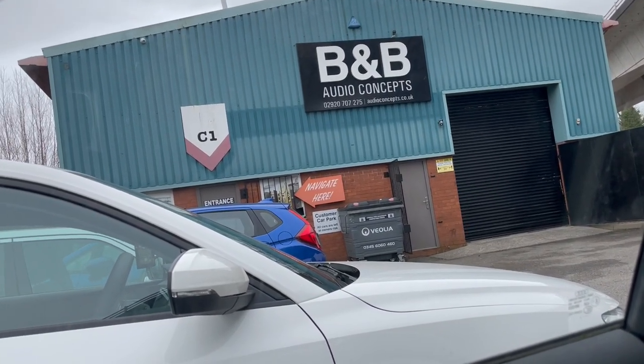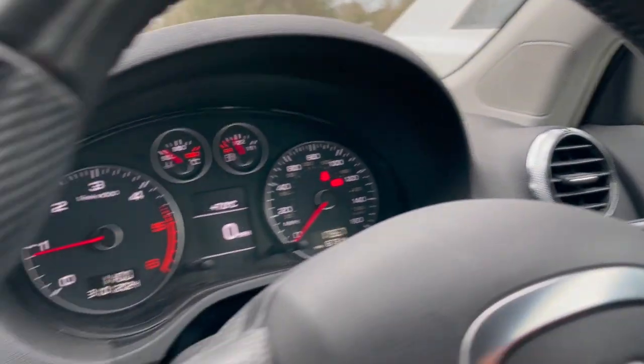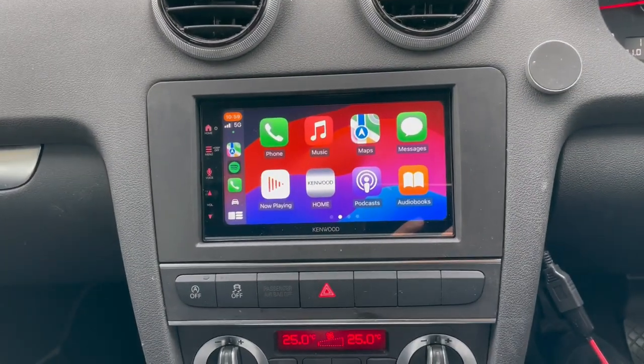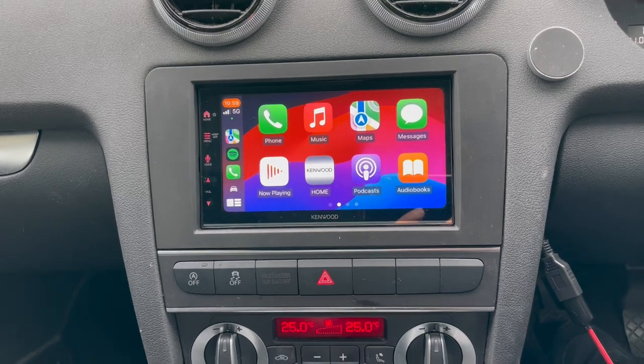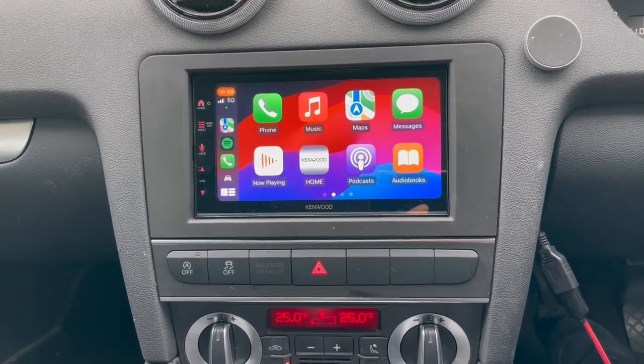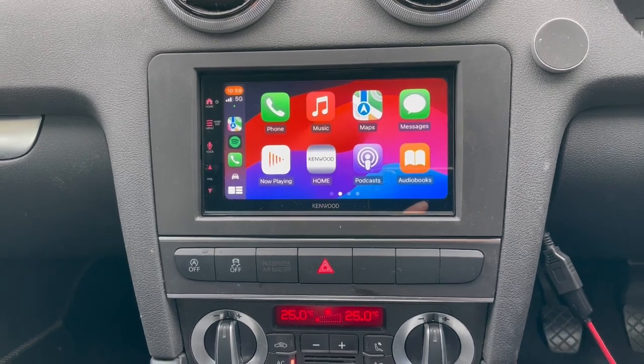Hello folks, Waz here, B&B Audio Concepts, and we have an Audi A3. The original radio in here is beginning to play up, and the customer wanted connectivity, maps, and to be able to make phone calls and so forth.